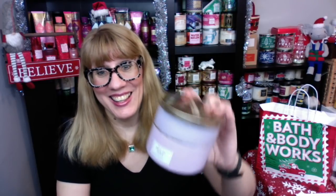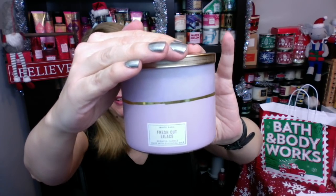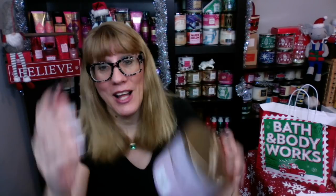I got a Fresh Cut Lilacs. You guys know I'm not a fresh flowers type of girl, but the Fresh Cut Lilacs is absolutely beautiful. I love these jars. This one is Lilac Bouquet, Dewy Greens, and Spring Soft Air. It smells like spring.